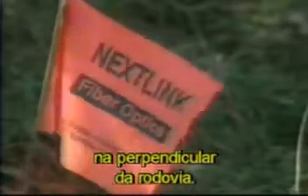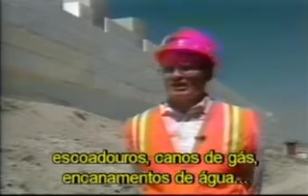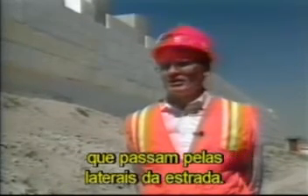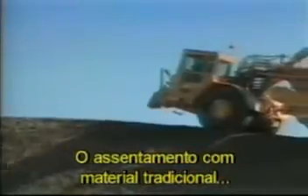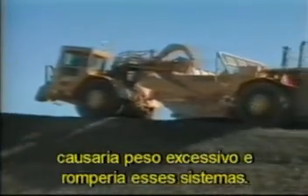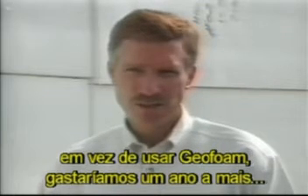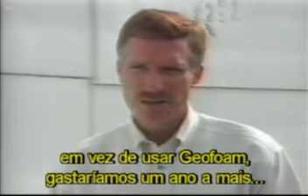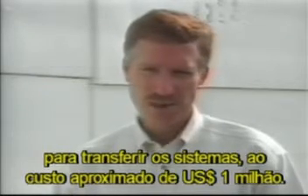Another problem that required attention was the settlement of embankments on buried utility lines that ran perpendicular to the interstate. We have several places along the corridor where there are storm drain lines, gas lines, and water lines that run fairly close to the walls. With normal construction, we would cause excessive settlement and rupture these lines. Had they relocated the utilities instead of using geofoam, the time period would have been around one year to relocate those utilities at a cost of about a million dollars.